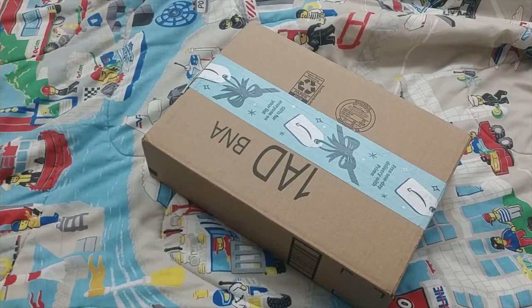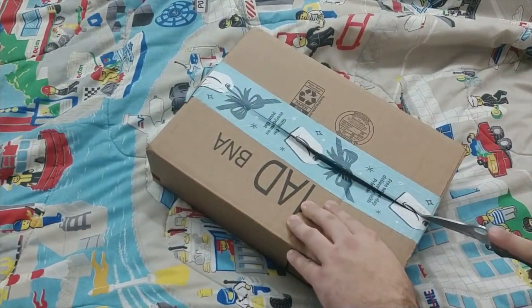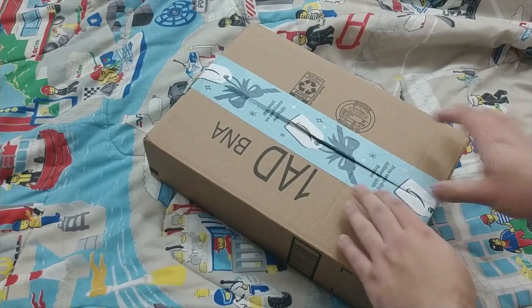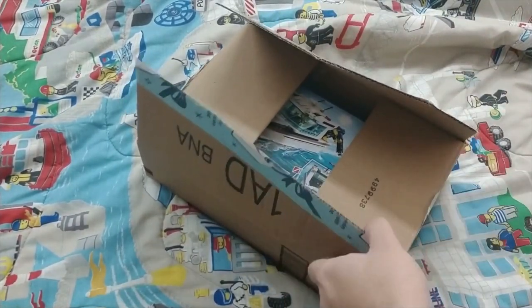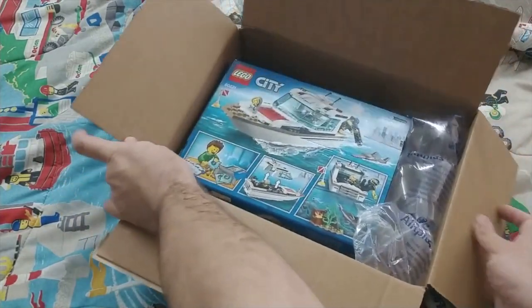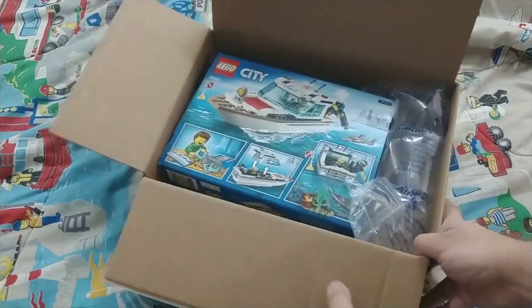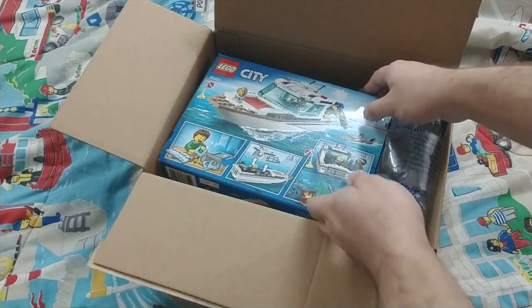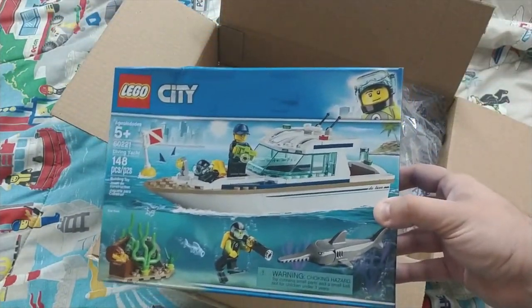I have no idea who this is, but I just know that it is part of that exchange. So let's open it up and see what we've got. Ooh, alright! Very nice. Inside of here is a certain LEGO City set that I've wanted throughout the entire year. This is set number 60221, The Diving Yacht.